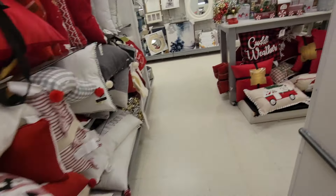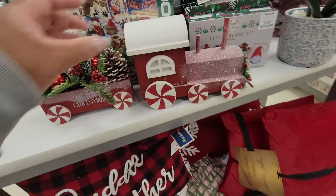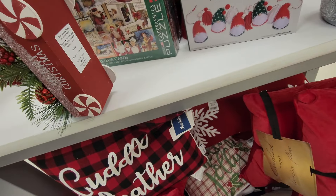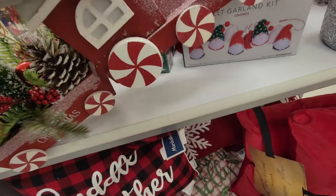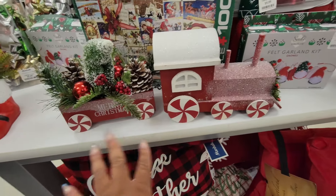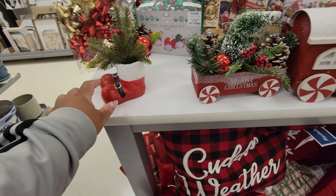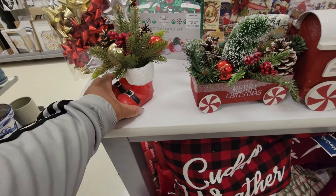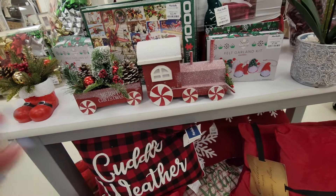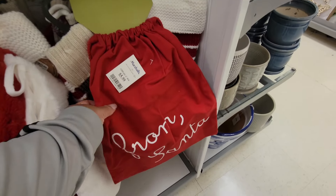A lot of pillows. Look at this — it's just full of glitter. Oh my word, how much is this? The whole thing is $19.99. That's cute — ten dollars. That's cute though. From Santa gift sack, $6.